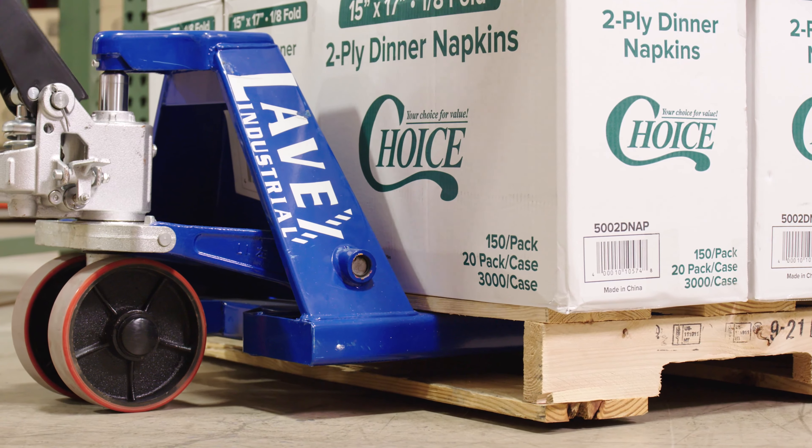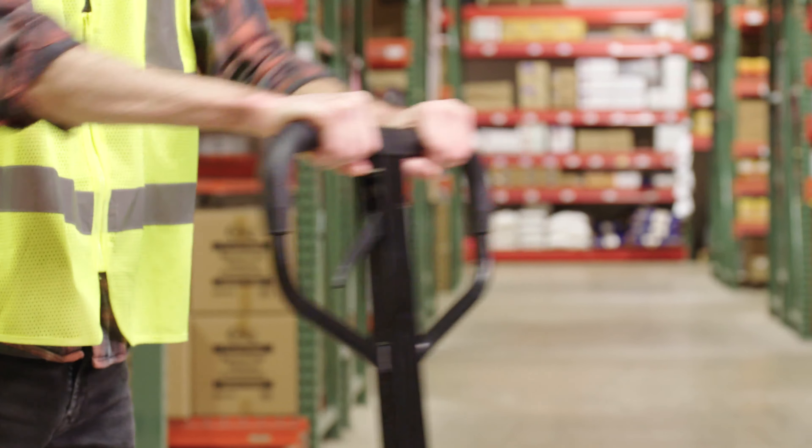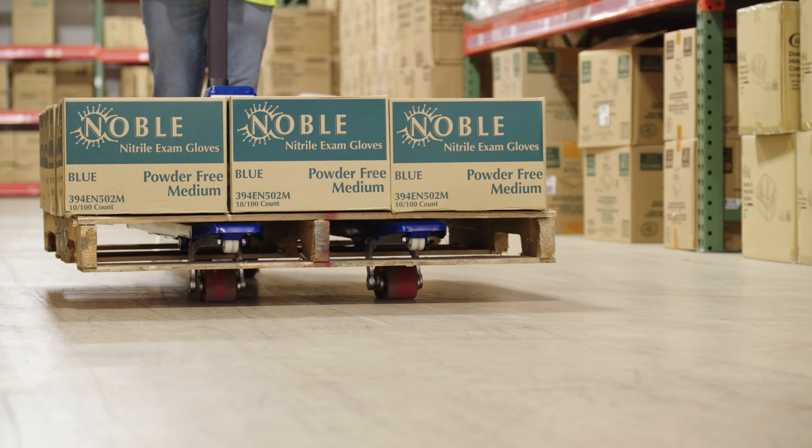To operate this pallet jack, pump the ergonomic handle to raise and lower the pallets. Then the steering wheels and load wheels let you push or pull the load to its destination.